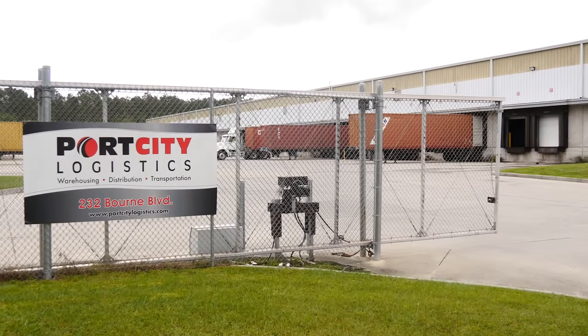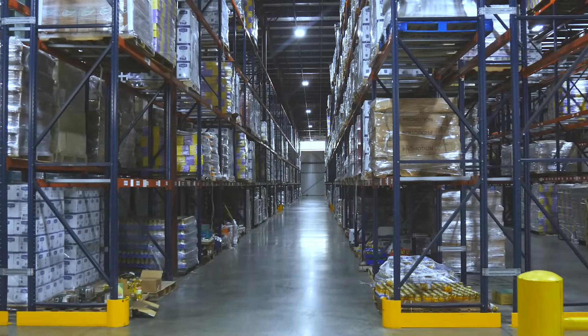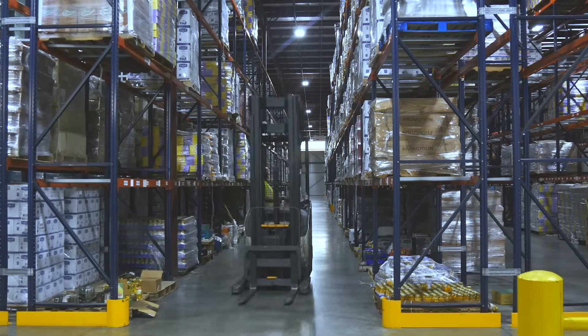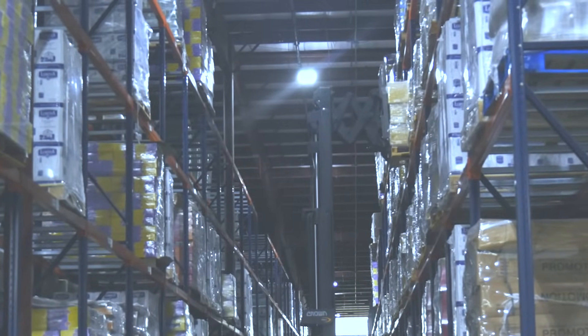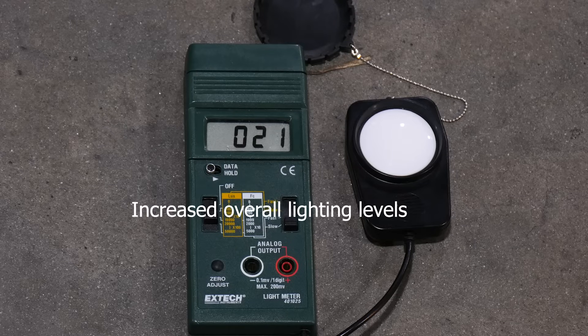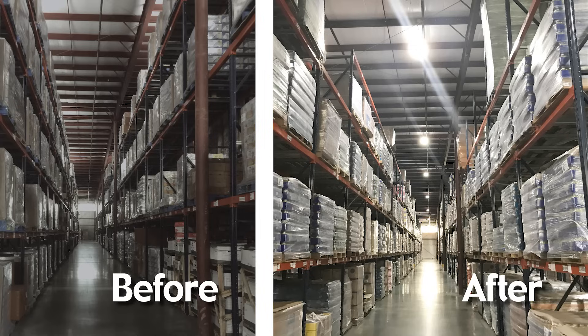We are operating nine facilities, a total of two million square feet. This facility is a 180,000 square foot food grade facility, so lighting is very important. Before we retrofitted it with the LED Lowcountry lighting, the operators were spending more time pulling orders for customers. Since the retrofit, this facility has improved lighting, we saved 80% on electricity, and now it's a more safe and efficient work environment for the operators.